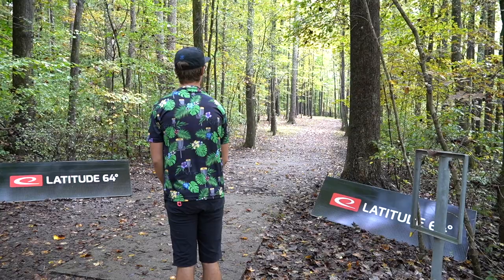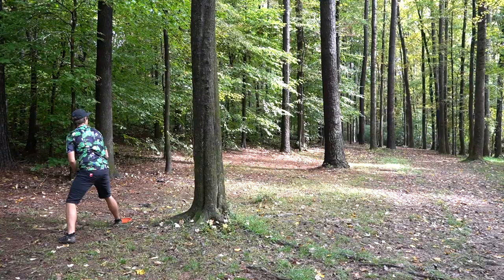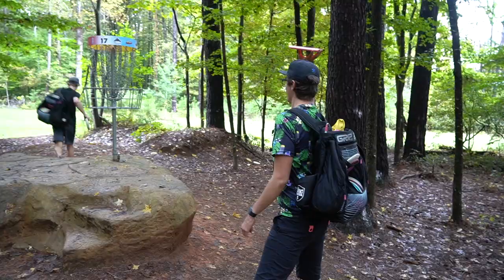Eagle stepping up on hole 17. Not the perfect shot but you can still birdie from there. Money shot — maybe a bit long, but that should be good enough to still get a birdie. Eagle just with an absolute amazing scramble for birdie, which brings us to the last hole at eleven under par.